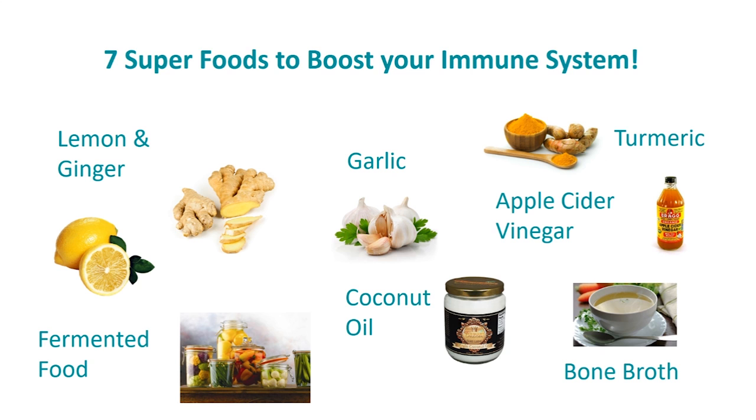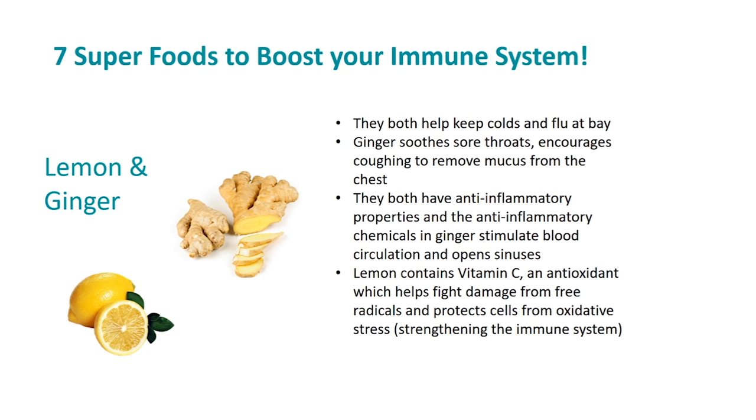The first two are lemon and ginger. You may wonder why I've grouped these two foods together — because they give many similar benefits. They both help keep colds and flu at bay. Ginger also soothes sore throats and encourages coughing to remove mucus from the chest. They both have anti-inflammatory properties, and the anti-inflammatory chemicals in ginger stimulate blood circulation and open the sinuses.